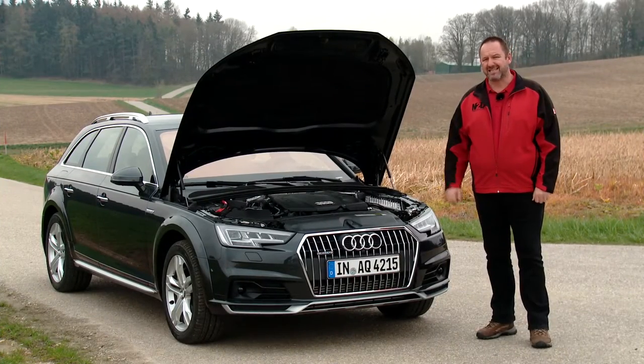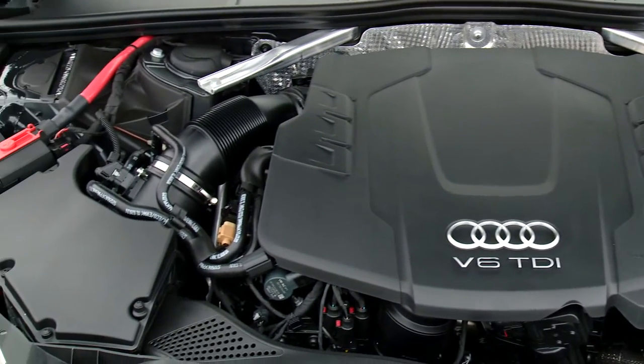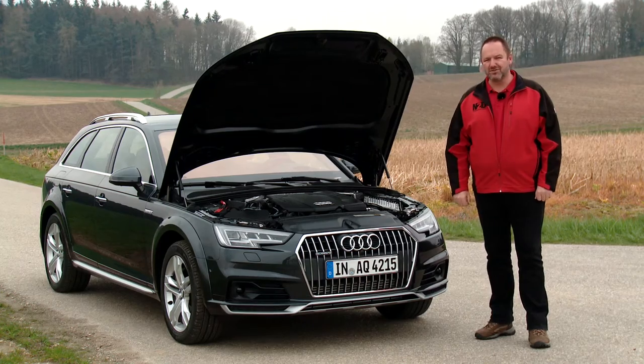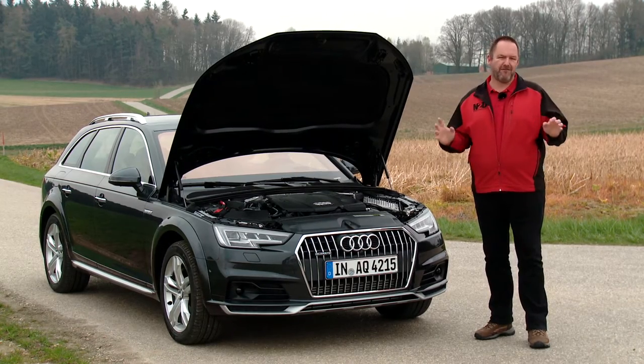Our test car features the three-litre six-cylinder TDI engine that delivers 272bhp and a massive 600Nm of torque. That's a lot of power for the car, but it drives perfectly.